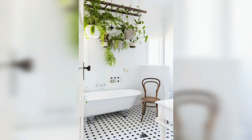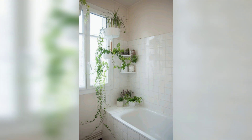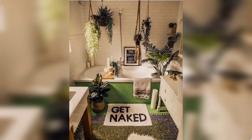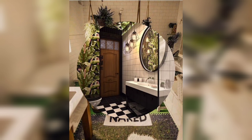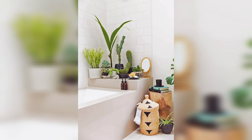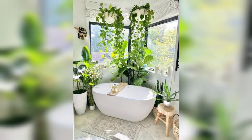Hi friends, welcome back, hopefully you have a great day. In this video we are gonna talk about the newest home trend: the garden bathrooms. Homeowners are always looking for the newest trends to make their homes stand out, so the newest home trend is the garden bathrooms.